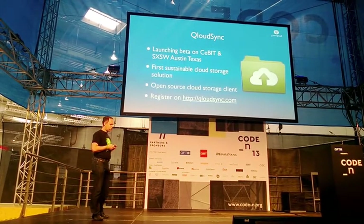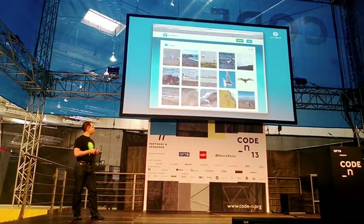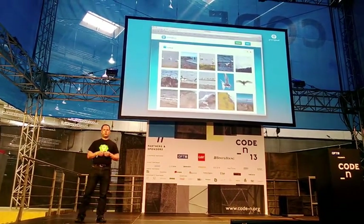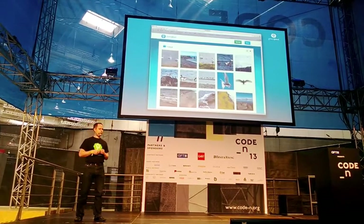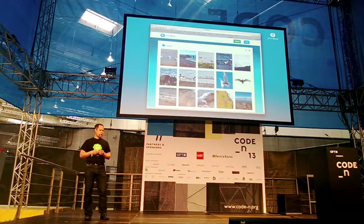You can go register on cloudsync.com today. Here's how it looks — here's how I'm sharing a few of my photos. You can very easily share photos through email or through social media.